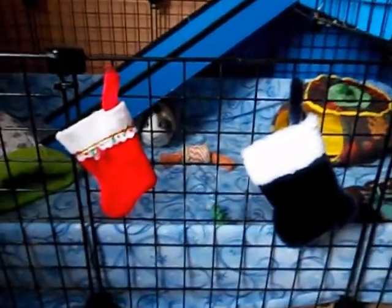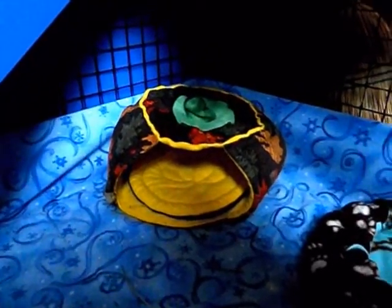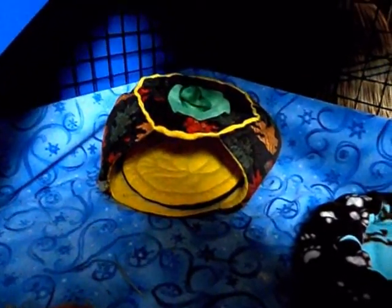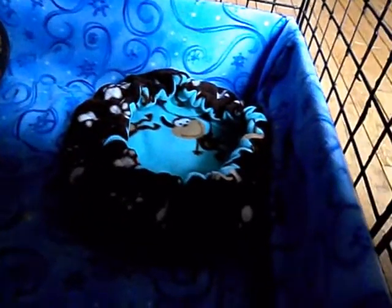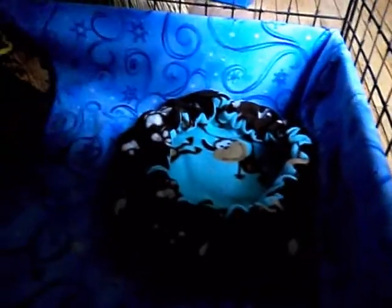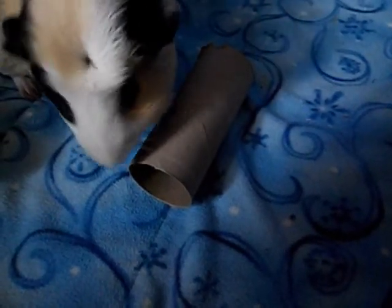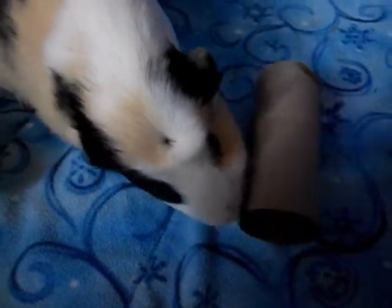In this corner we have a pumpkin hut from Sewing for a Cause — the guinea pigs really seem to like this. Right here we have — I don't know what it's called — but that's from Cop Cabin Crafts and it's reversible. And right here we just have a plain toilet paper tube.